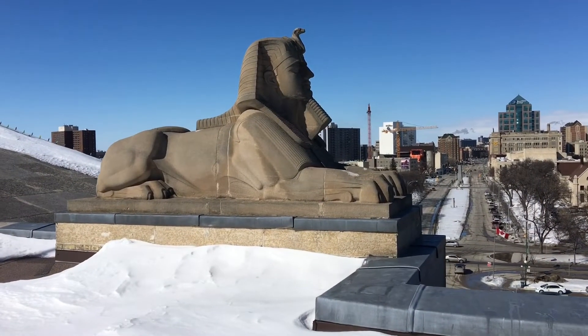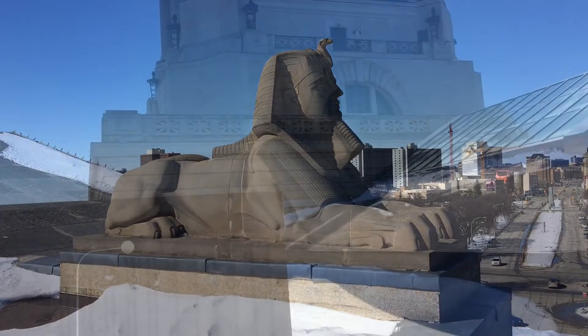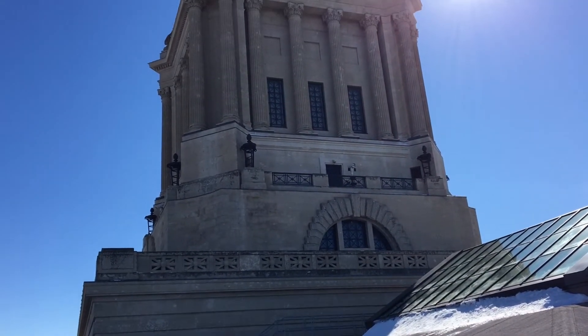The first phase of the work will include masonry repairs and restoration and revitalization of the north side of the building, which has been identified as the most important area. In addition, some main entrance facade improvements will be completed by 2020, the building's centennial year — a very important timeframe.